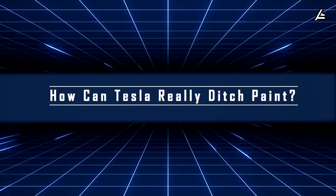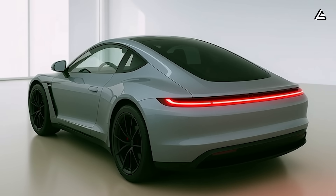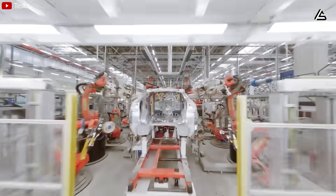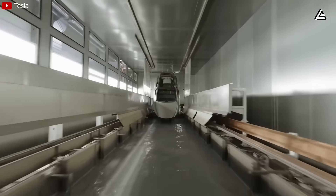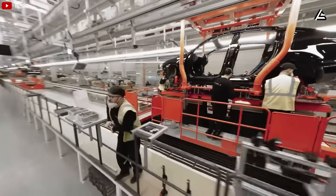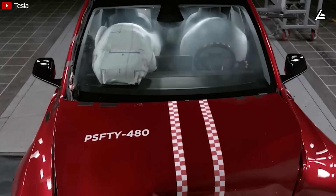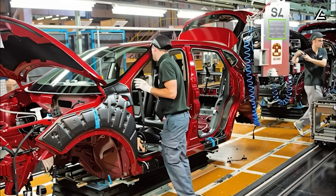How can Tesla really ditch paint? One of the most surprising changes to the 2026 Model 2 isn't something you'll see — it's what the car is made of. Tesla has developed a new steel-aluminum-manganese alloy for the body structure, designed to strike the perfect balance between strength, weight, and cost. This alloy makes the Model 2 about 8% lighter than the Model 3 — roughly 45 kilograms less — yet 15% stiffer. In testing, that extra stiffness cuts structural flex by about 20 Newton meters per degree, so the car feels tighter in corners and more stable during impacts.